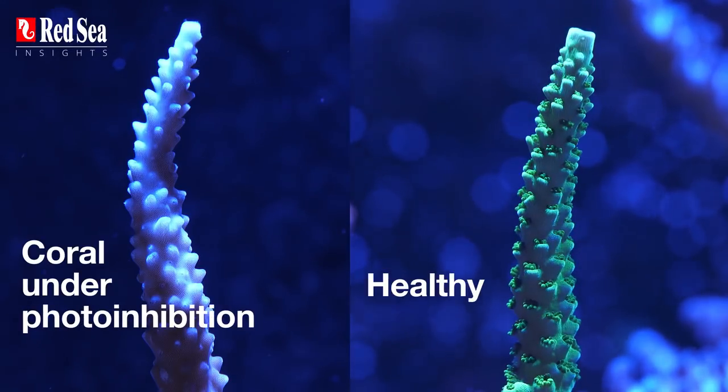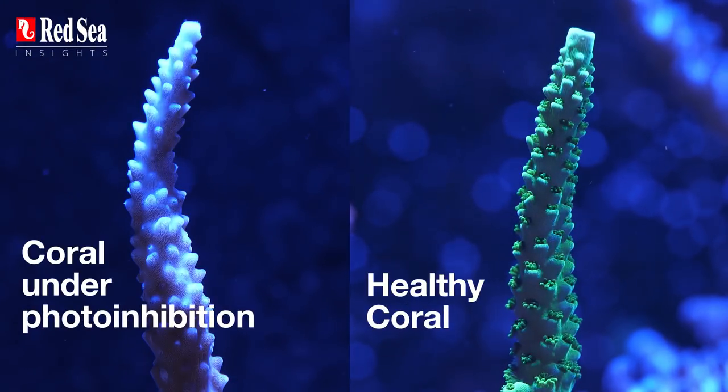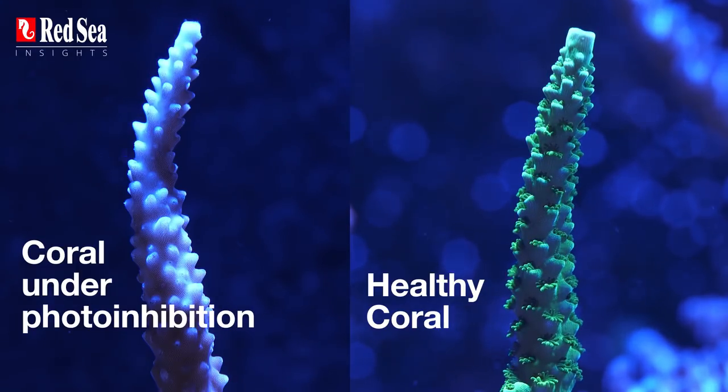What you'll see is the polyp and soft tissue retracting into the coral skeleton to reduce their exposure to light, or paling of the soft tissue. These are the first signs of photo inhibition and it's the coral's auto protection mechanism kicking in. Fortunately these effects are reversible, but prolonged overexposure may cause long-term damage.